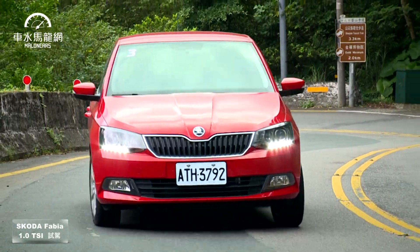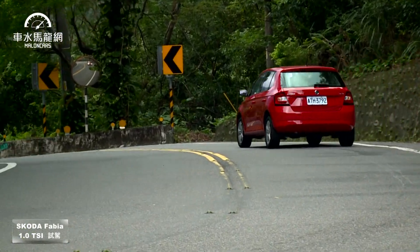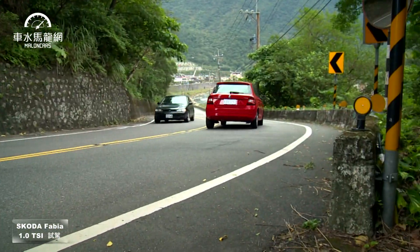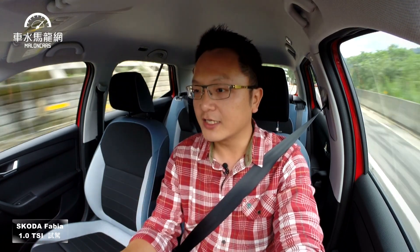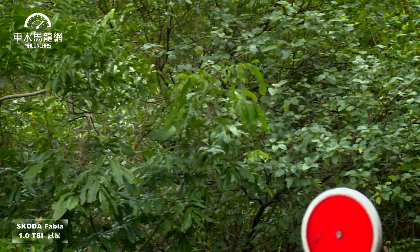雖然只配15吋185/60 R15，而且看了一下是韓國錦湖比較偏節能型的輪胎，Treadwear是420，理論上不是很強調運動性能抓地力的輪胎。在山路上刻意用較高速度過一些銳利彎角，輪胎還是有一點抗議的尖叫聲，但整個車身動態還是能維持在行車路線上。這台車也配備了XDS電子主動防滑差速系統，底盤操控懸吊給予不錯的評價。